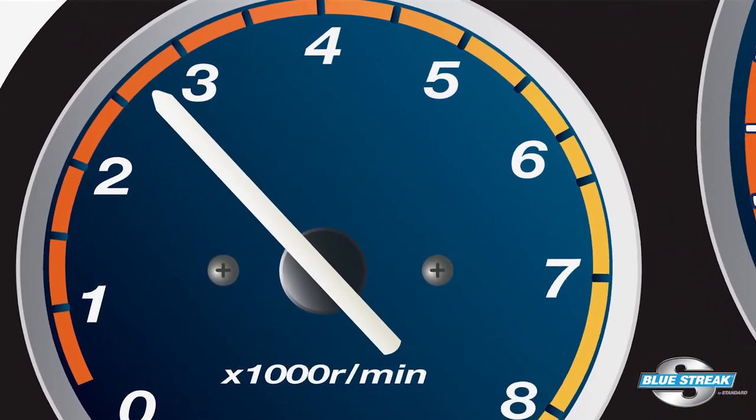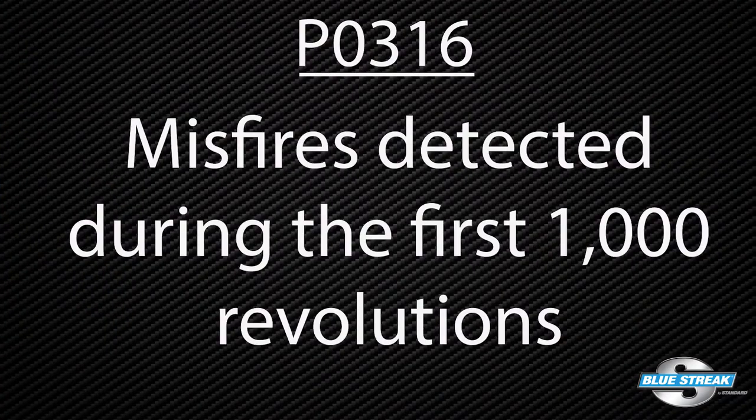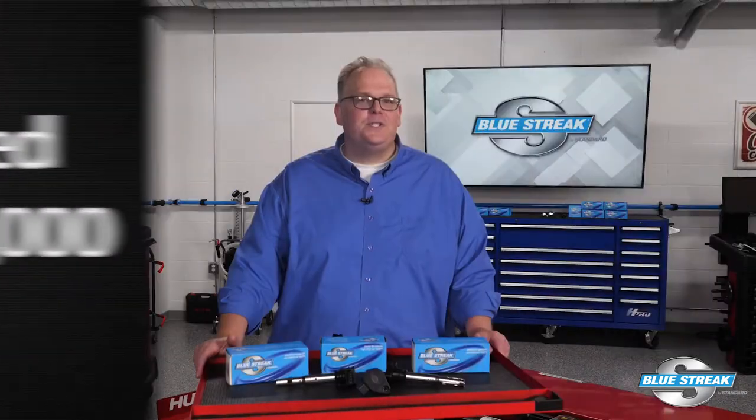Another code that could be set is P0316 for misfires detected during the first thousand revolutions. This can be caused by a lack of fuel in the rail or volatility of the fuel at low or high temperatures. Look at the freeze frame information. Code P0316 is typically set in open loop operation and before the oxygen or air-fuel ratio sensor is at operating temperature.